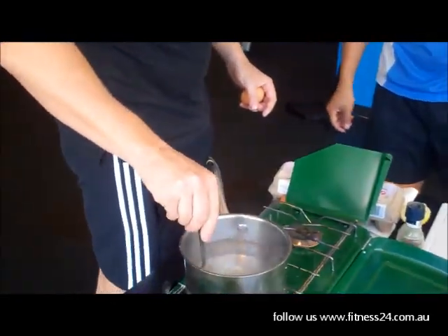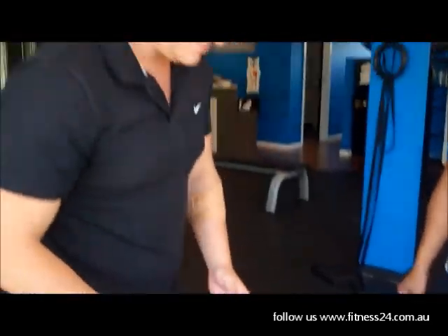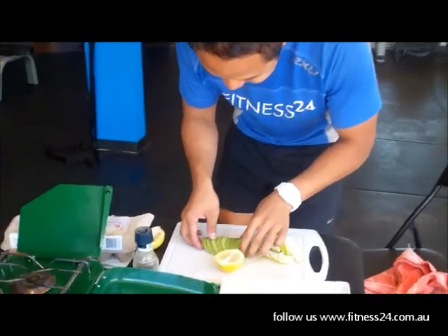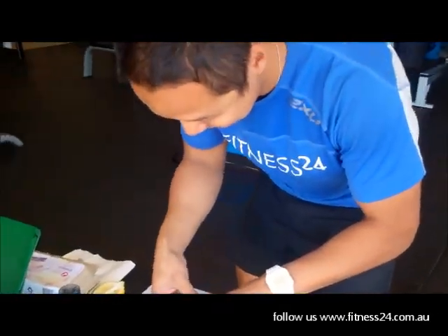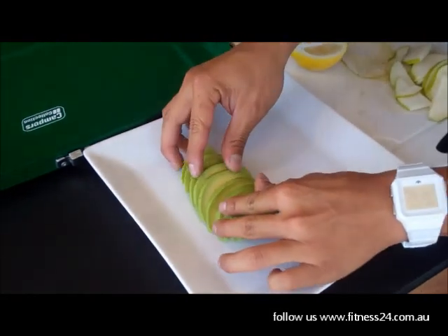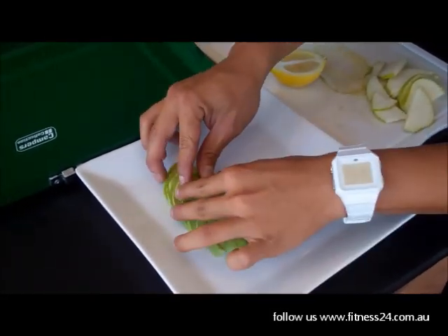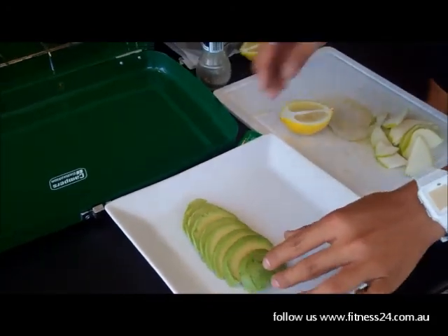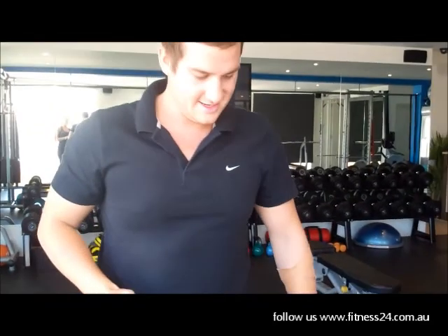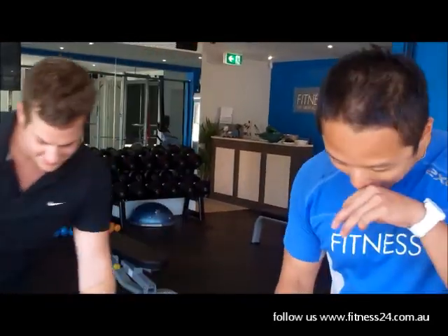Alright, so this is only going to take a couple of minutes. So if you want to start plating up your masterpiece. Sam, how's that look? It's beautiful. We're going to arrange something with the pears, however you wish.